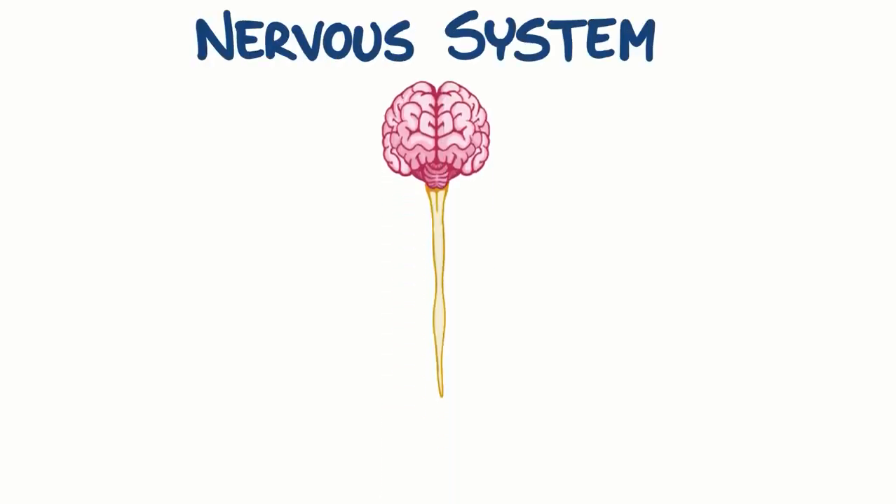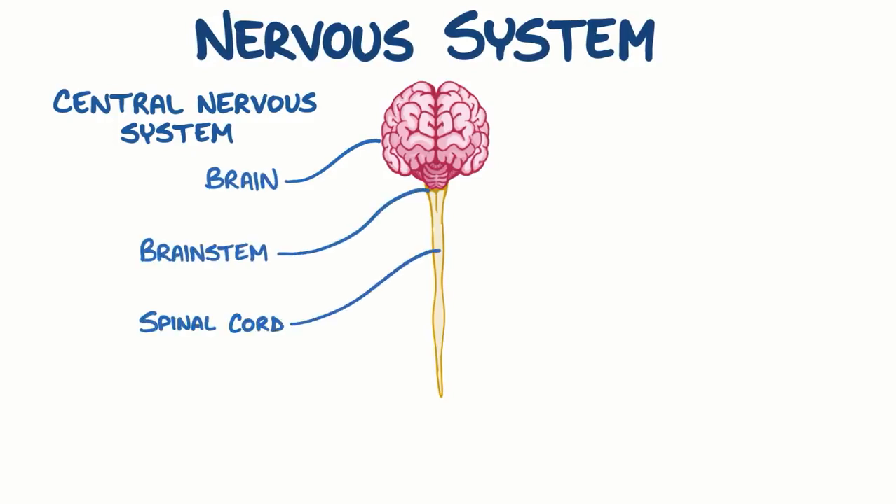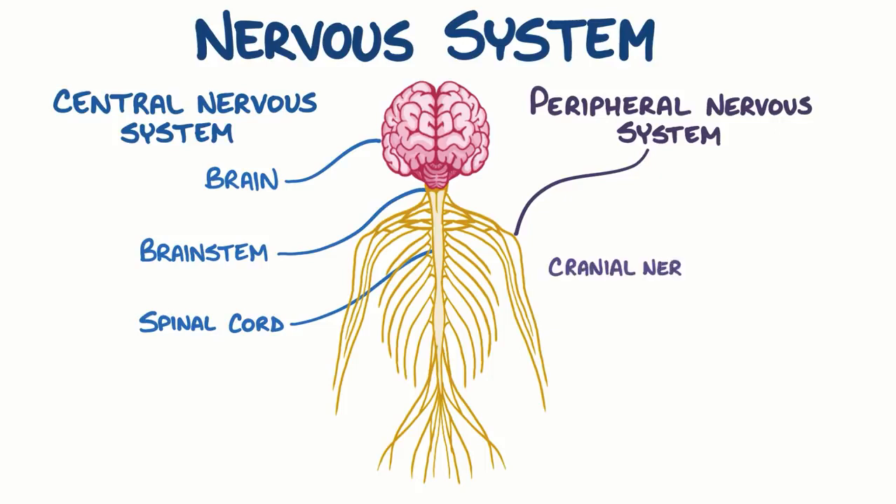Broadly speaking, the nervous system has two parts: the central nervous system, which consists of the brain, brain stem, and spinal cord, and the peripheral nervous system, which consists of all of the nerves that fan out from the central nervous system. Peripheral nerves that emerge from the brain and brain stem are called cranial nerves, and there are a total of 12 pairs of them.